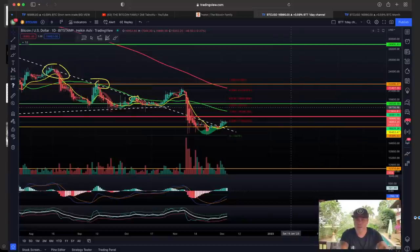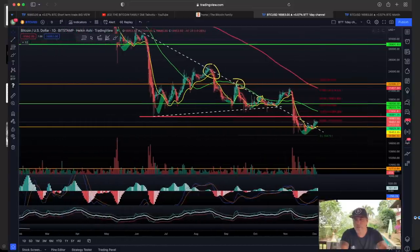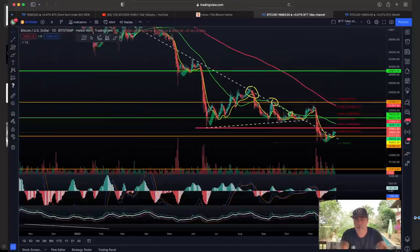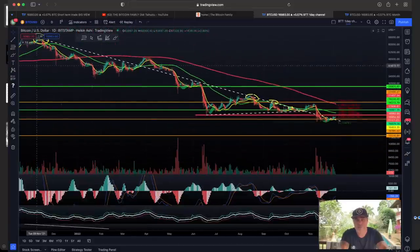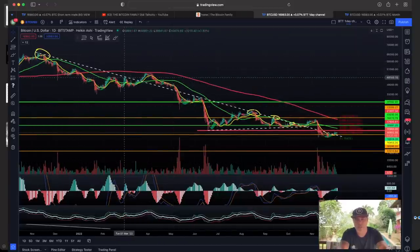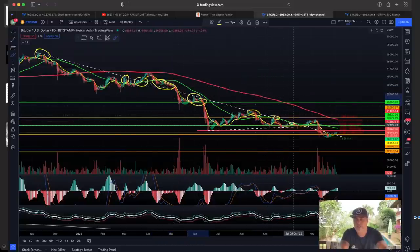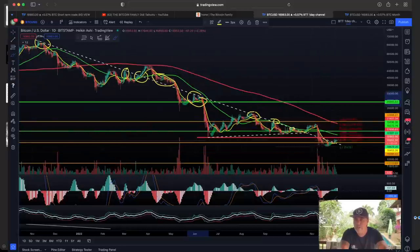Zooming out to the daily chart, we can see this beautiful chart. I've been talking about this dotted white line coming down from the bull top — that line is very important because we've been touching it multiple times. Here we tried to break it, we didn't. Then we broke it, found support, broke it again, and it became resistance multiple times. Then we broke it and couldn't find support.